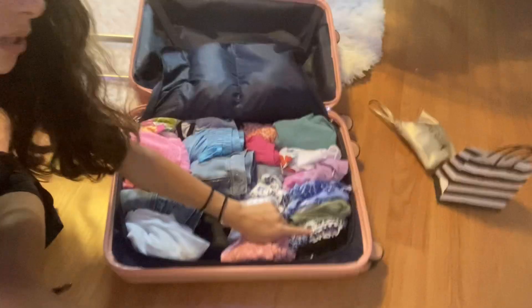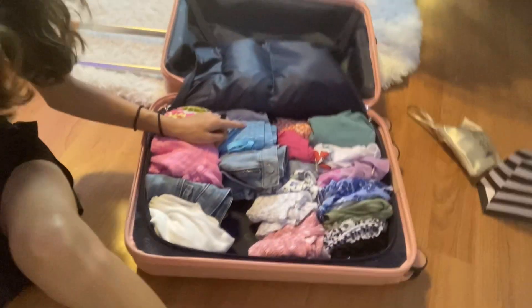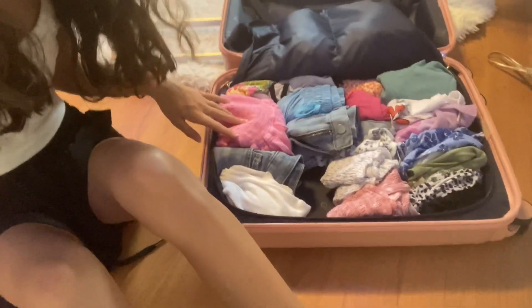I'm pretty much packed for the most part, other than a couple things downstairs that I still need to grab. In my suitcase I have oversized t-shirts and bathing suits — one bathing suit is still downstairs. I have tank tops — one is downstairs. I have shorts — three pairs are in the wash downstairs. Over here is my dinner outfits because we're going out to dinner four nights, so I have four outfits. One of my dresses is still downstairs too.